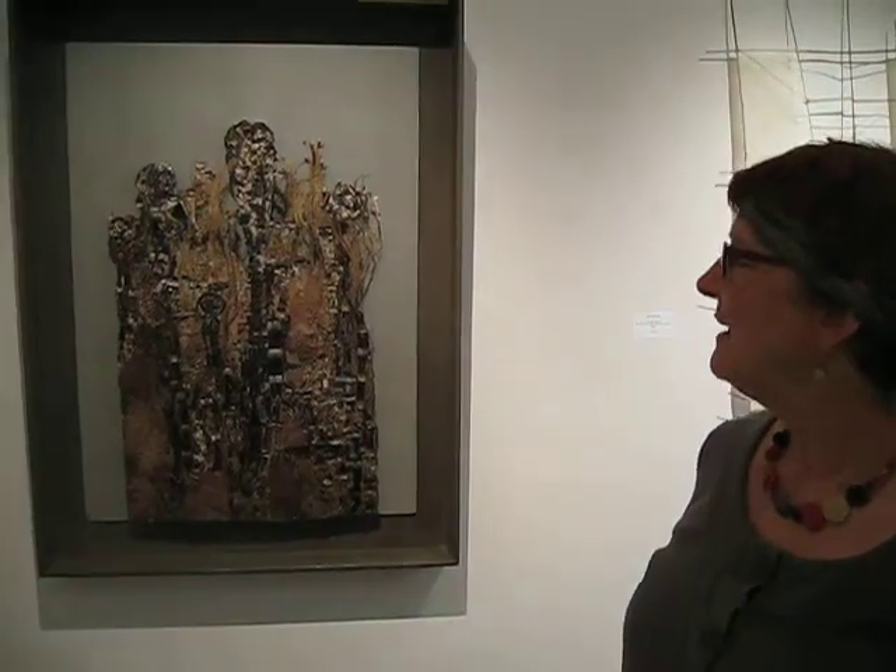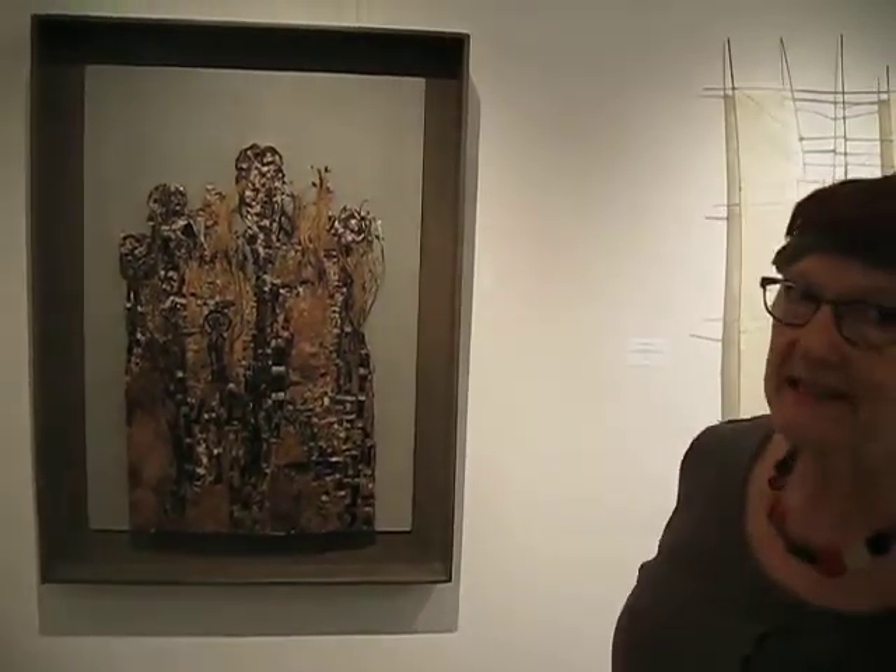Is this one of your favourites? Yes, I like it very much for the personal associations and the piece itself.